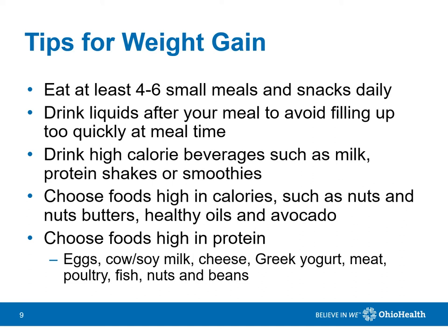Additional protein sources include fish, lean meat, beans, nuts and nut butters, and healthy oils, such as olive oil.